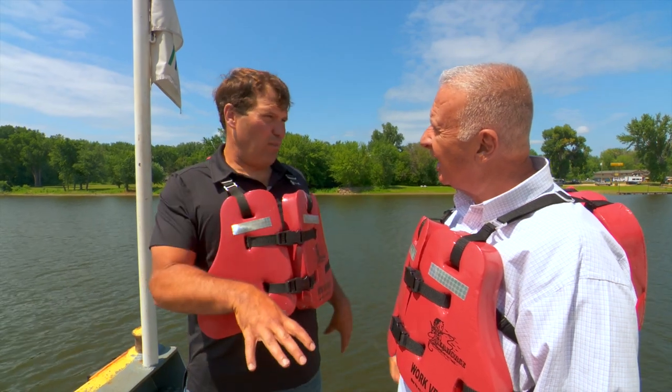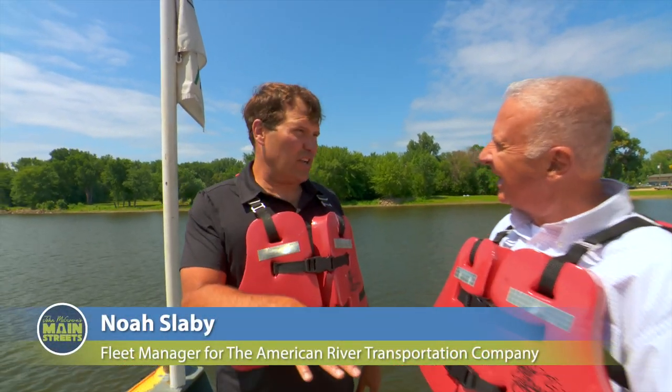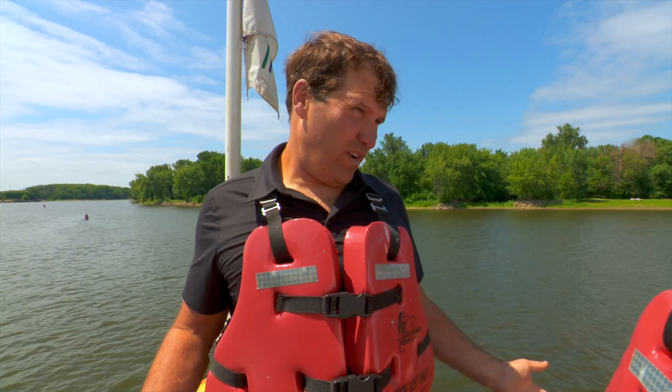These boats are actually harbor boats — they're called harbor tugs. This is a thousand horsepower boat. The line boats that go from New Orleans to St. Paul are about 10,000 horsepower.